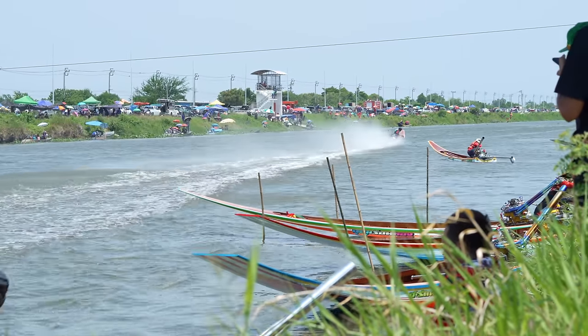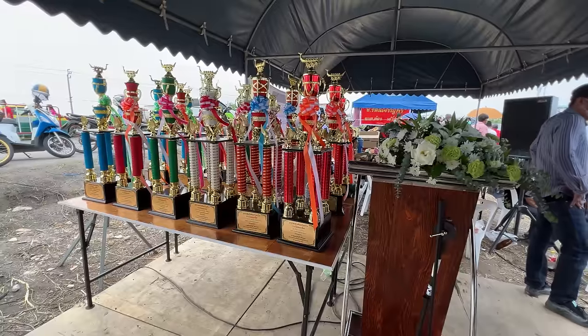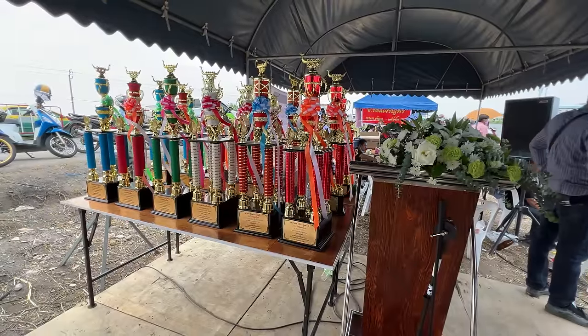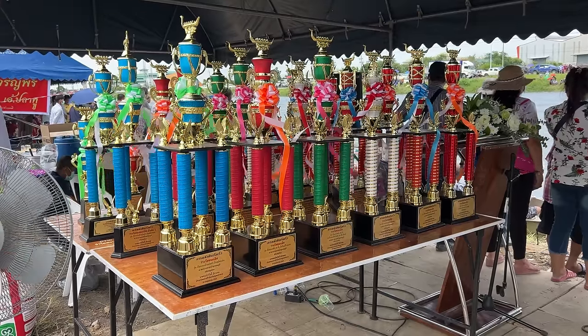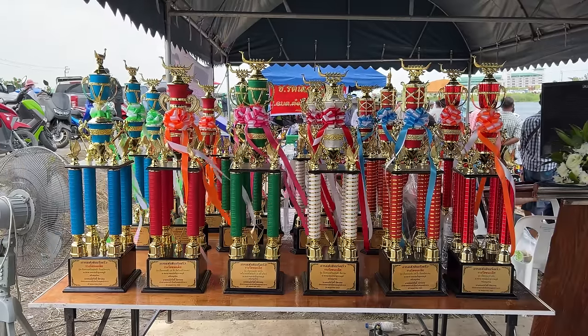This was a very serious event — these are all the trophies for the winners. I'm not sure if they have different classes or not, but I do know all the boats at this event are using the Toyota 5K engine.